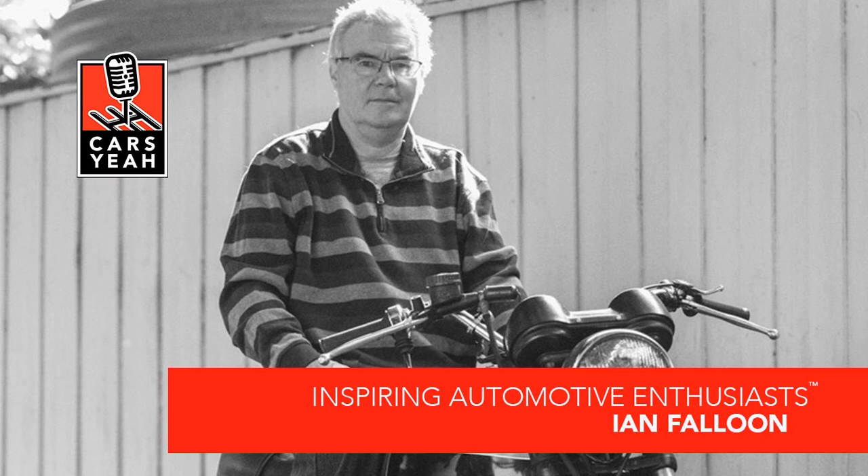Rev it up and welcome to Cars Yeah, show number 1,547. This is Cars Yeah, where you'll enjoy interviews with inspiring automotive enthusiasts. Mark Green is here to provide you with a fuel injection of automotive inspiration. So get in, sit down, buckle up, and get ready for a wild ride here on Cars Yeah!